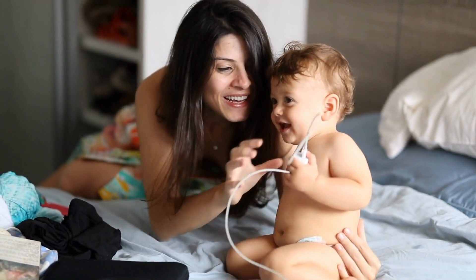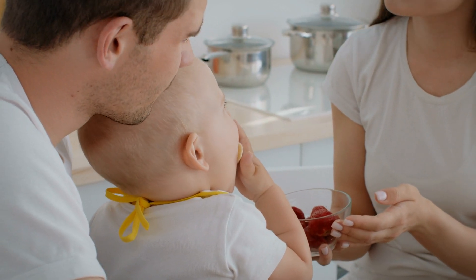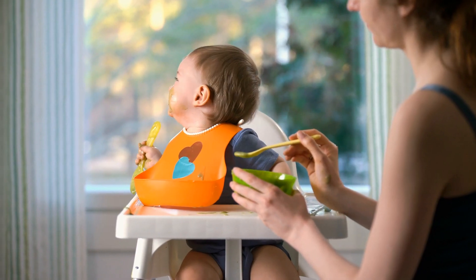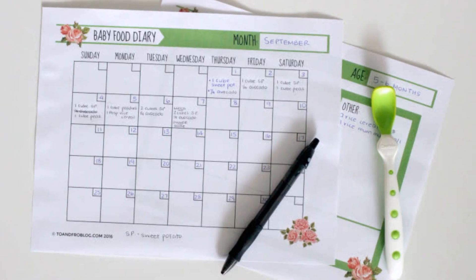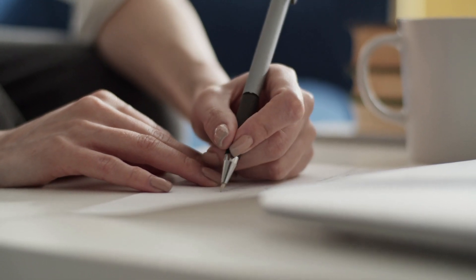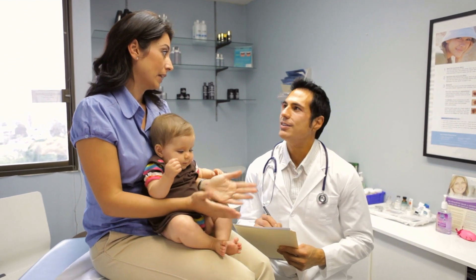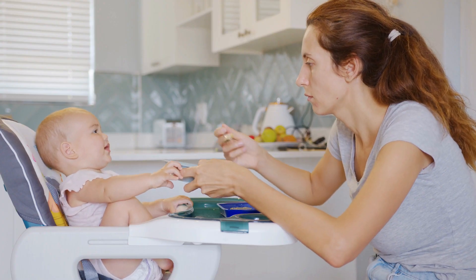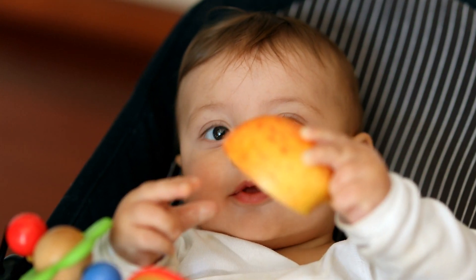So how can we, as caregivers, be proactive? One way is by introducing one new food at a time and waiting about three to five days before introducing another. This makes it easier to pinpoint any potential allergens. A food journal can be a lifesaver — note down what food was introduced, when, and any reactions. It's also a good idea to introduce allergenic foods early and in small amounts, as some studies suggest it might help reduce the risk of developing allergies.